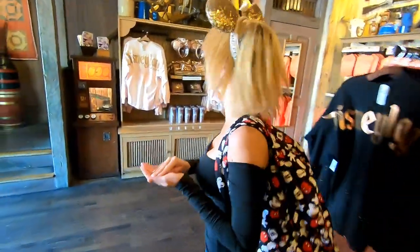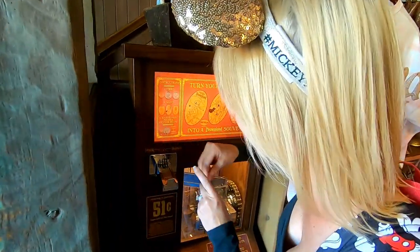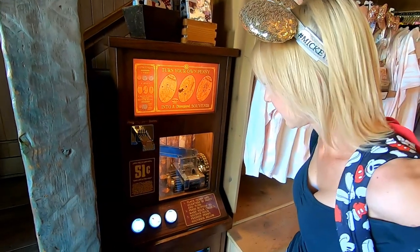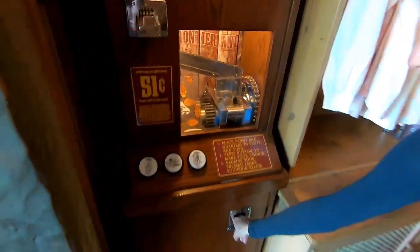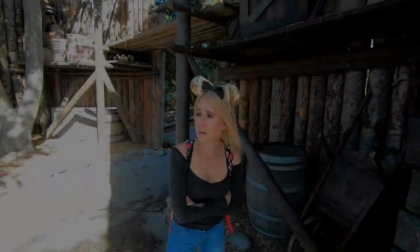We went to the register, and the cast member came over and checked the machine. She doesn't know what happened, so she gave us two more quarters and another penny. We're going to try again — the light came on, I got it in the right slot. There it goes! Jinx, you owe me a soda! Yay, Donald!